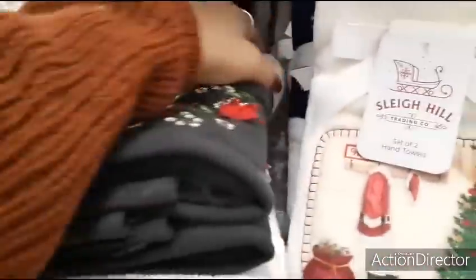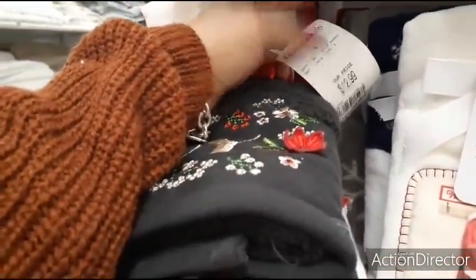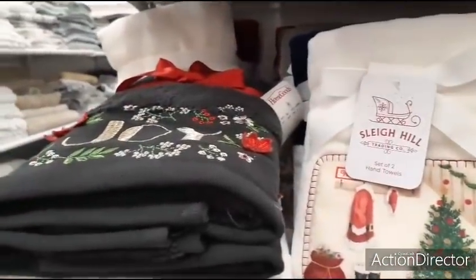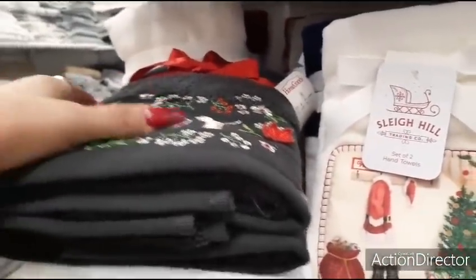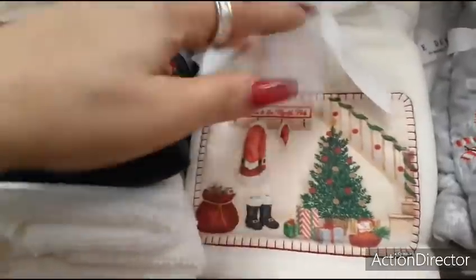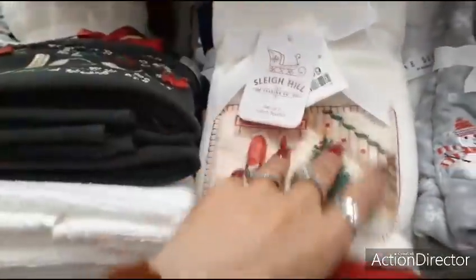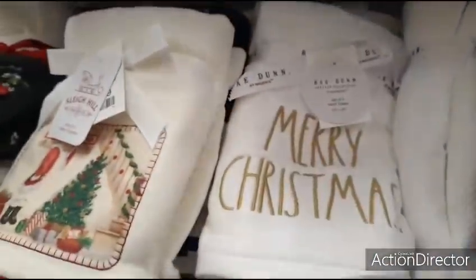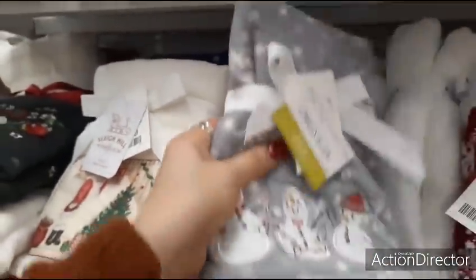For those of you that don't believe me that they combine HomeGoods and Marshalls — look, there's HomeGoods, and then we just saw a tag back there for Marshalls. If you go to the beginning you'll see Marshalls — so they combine them here. $12.99. Love it. Old-fashioned — love it. $9.99, a set of two. Ray Dunn — Merry Christmas. Ray Dunn keeps it simple.